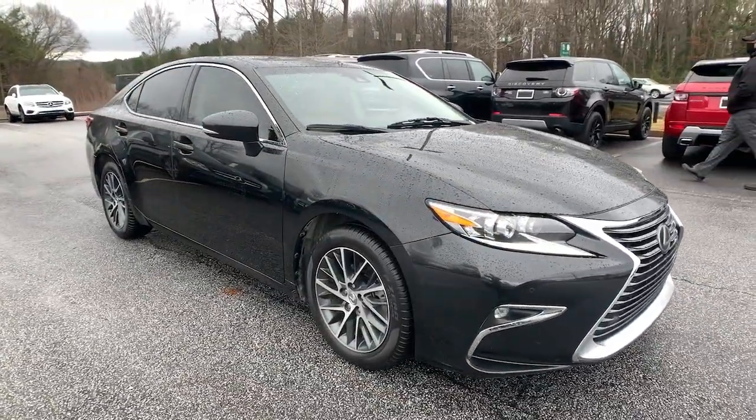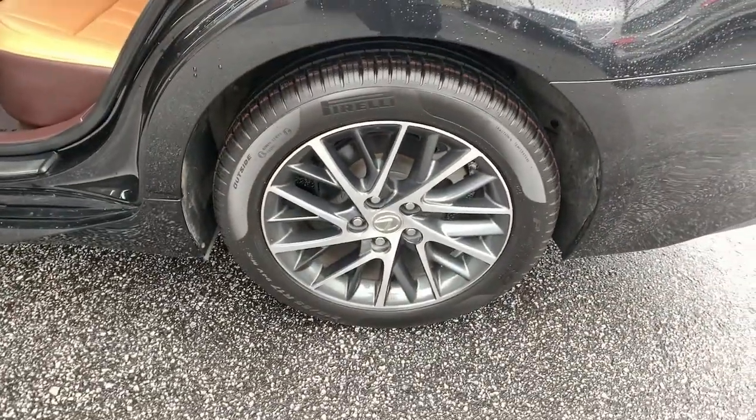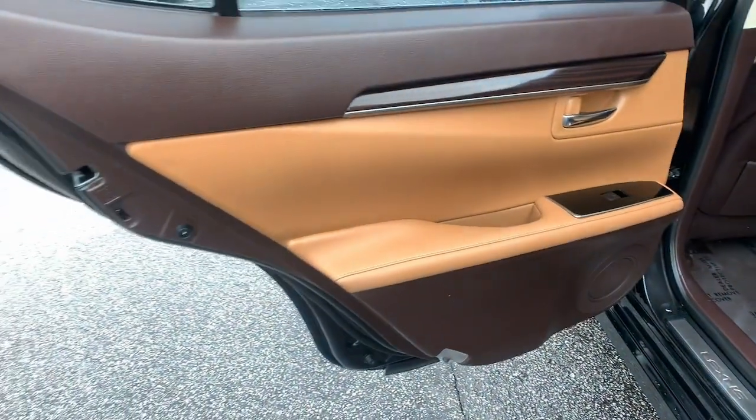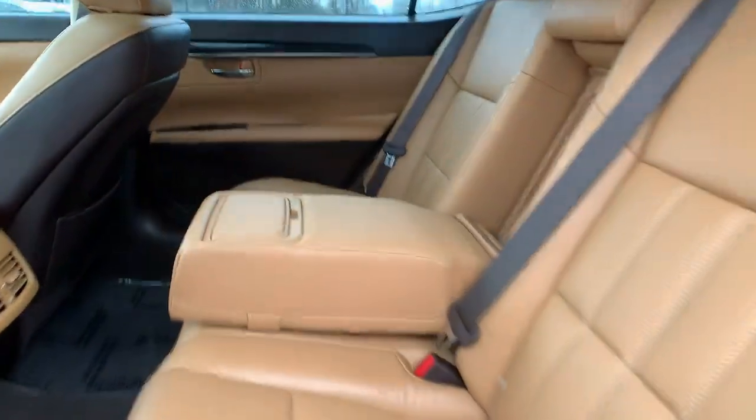These are just some of the great options this vehicle comes with: navigation system, keyless entry, sunroof/moonroof, fog lamps, electronic stability control, blind spot monitor, trip computer, power windows, bucket seats, and four-wheel disc brakes.